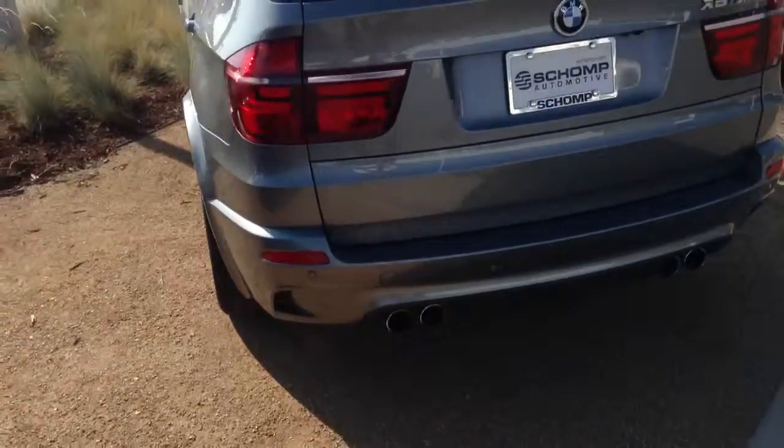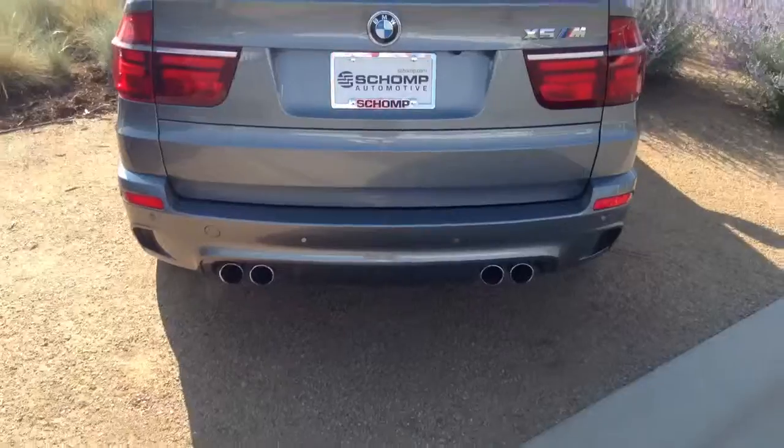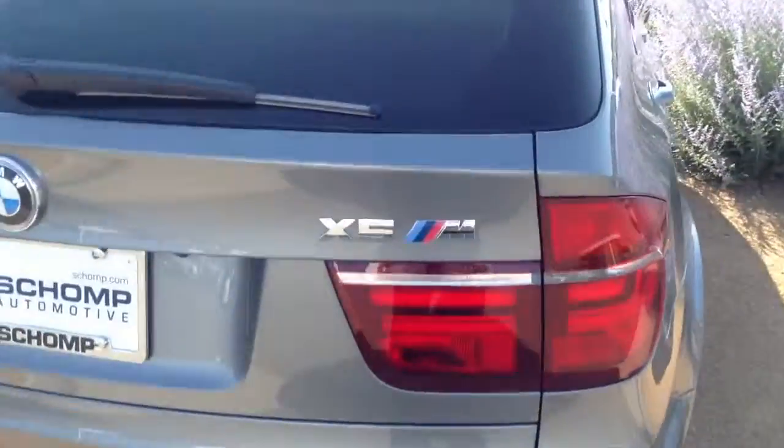As you walk around the back, you'll also see something that is only on the X5Ms, which is the four tailpipes, and you can see the X5M badging also.